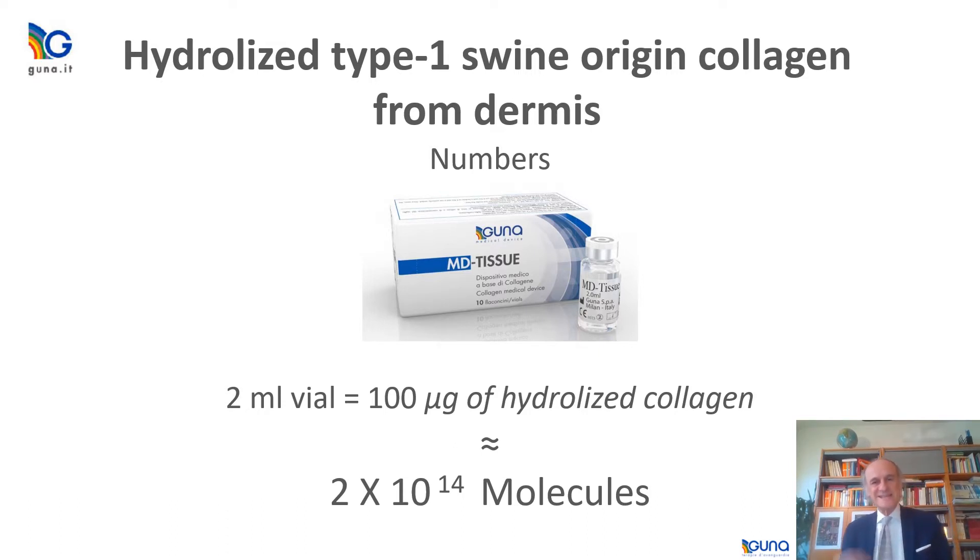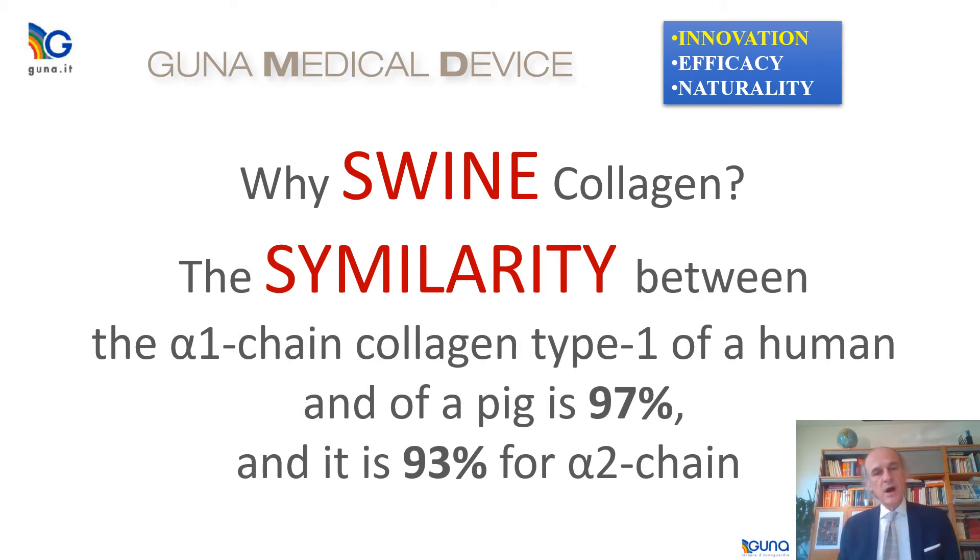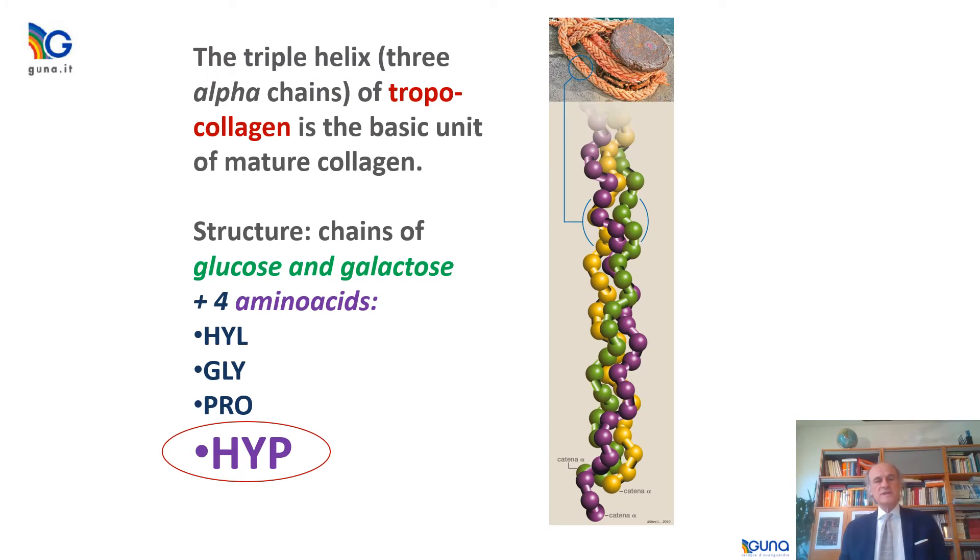Why swine collagen? Because many different types of collagen are available, swine collagen is the most novel from a histological point of view, and especially because it is the most similar to that of humans. In fact, the similarity between the alpha-1 chain of collagen type 1 of a human and a pig is around 97%, and for the alpha-2 chain of the tropocollagen the similarity is around 93%. This is absolutely important also in terms of safety.